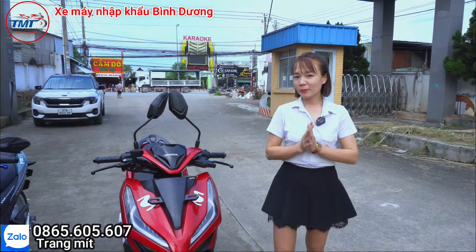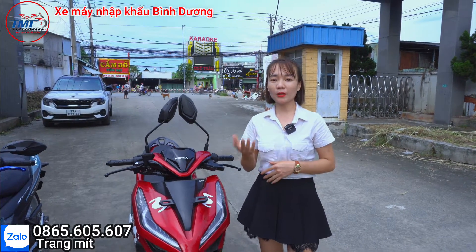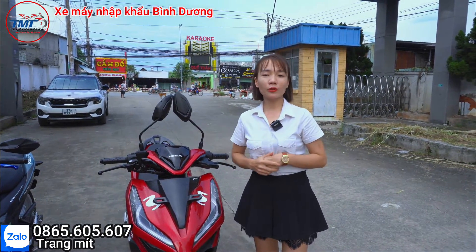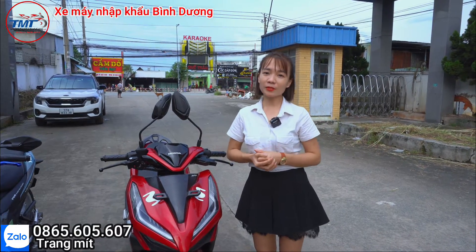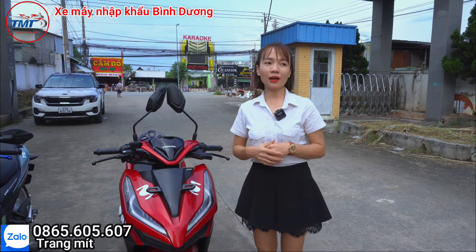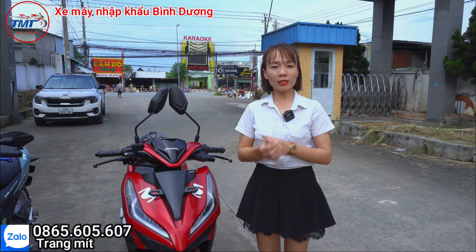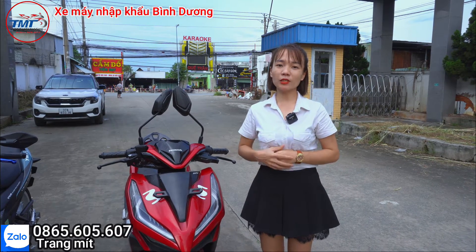Nếu mọi người có muốn góp ý thêm màu sắc cho xe thì có thể nhắn tin cho mình theo số Zalo 0865 605 607, mình sẽ lên theo nhu cầu của khách hàng. Muốn mua xe trả góp thì chỉ cần có chứng minh hoặc căn cước công dân thôi là có thể mua xe trả góp được rồi.